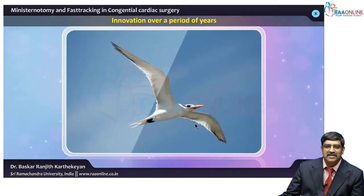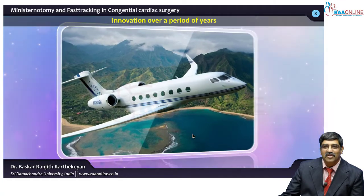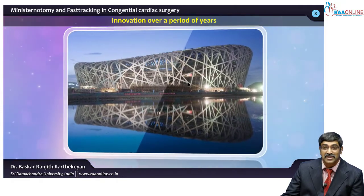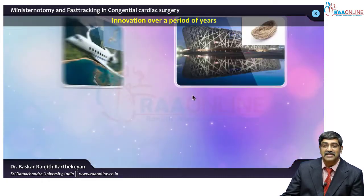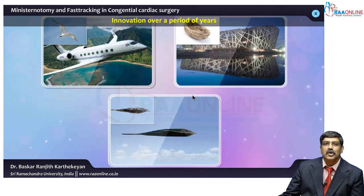Ever since the Wright brothers saw a bird and came up with the aeroplane, the Chinese have gone one step ahead — they saw a bird's nest and came with the stadium called the Olympic nest, where the best ever Olympics was held. Then Americans went one step ahead; they saw an eagle and came with a fighter jet that can strike the enemy 1000 kilometers away. So you have to be innovative to be successful.